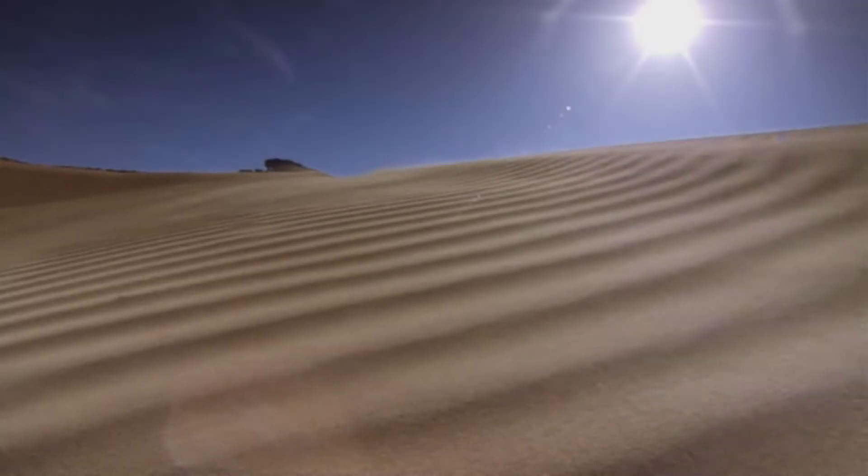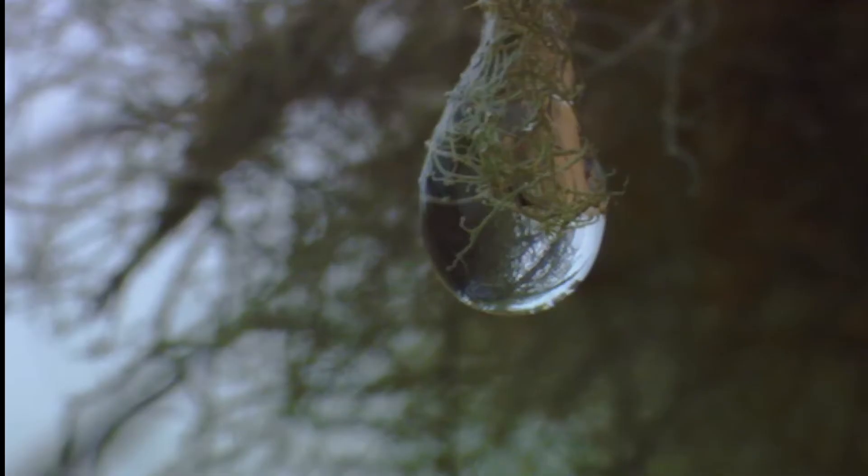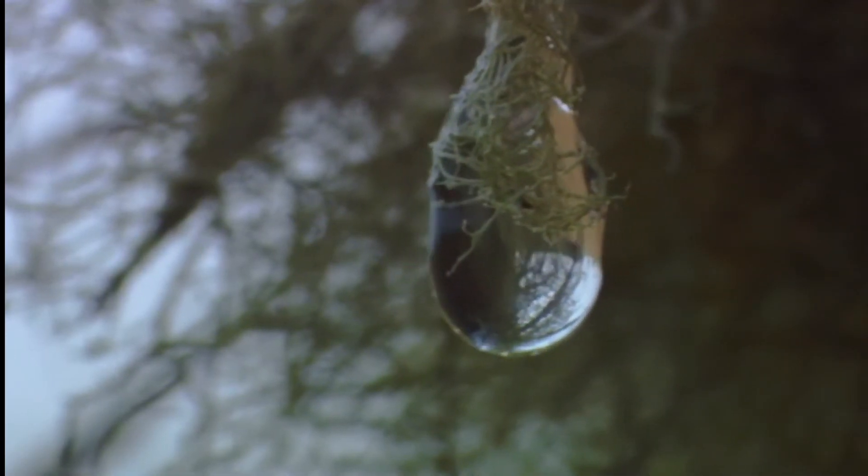To everybody's astonishment, rising temperatures inside the camel's bodies do not kill them, unlike other mammals. They are physiologically adapted to resist a shortage of oxygen by slowing down the metabolism process.